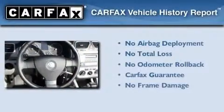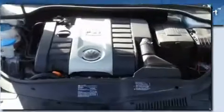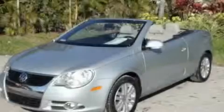Not to mention that this Volkswagen qualifies for the Carfax Buyback Guarantee. This automobile won't last long at this price. Call and arrange a test drive now.